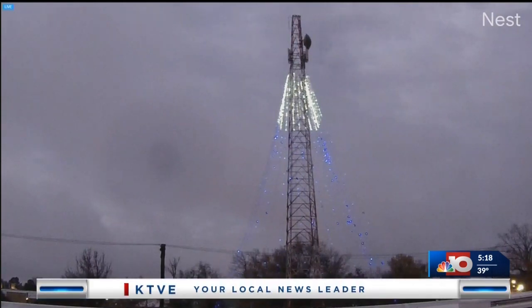I even heard some reports up there getting a little bit of sleet and snow in that part of the Arklamys as well. So a nice little taste, and we'll take it. But be super careful out there.